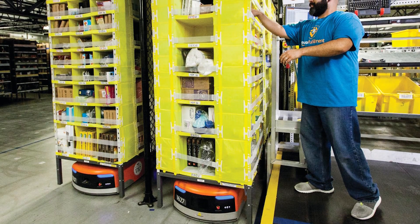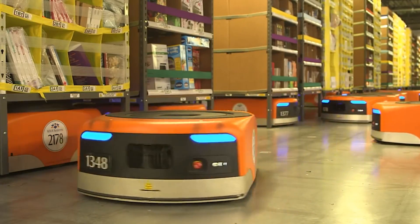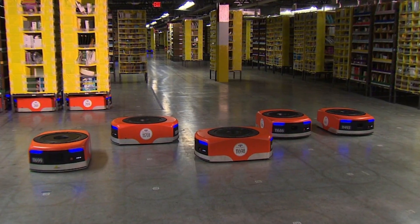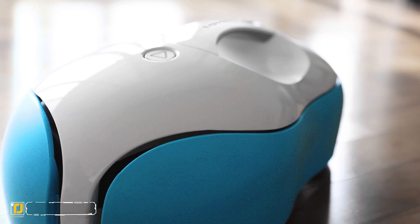Some have said that it's too bad Amazon is moving away from using human employees, preferring robotic ones instead. But this is a groundbreaking concept that we expect to see adopted by many different industries in the near future, and we can't wait to see what comes of it.